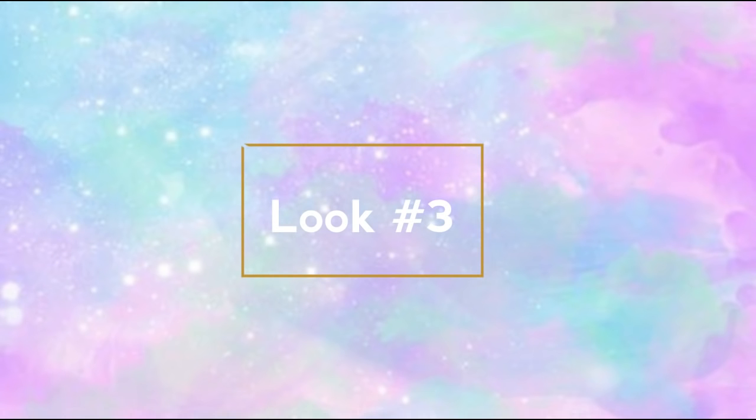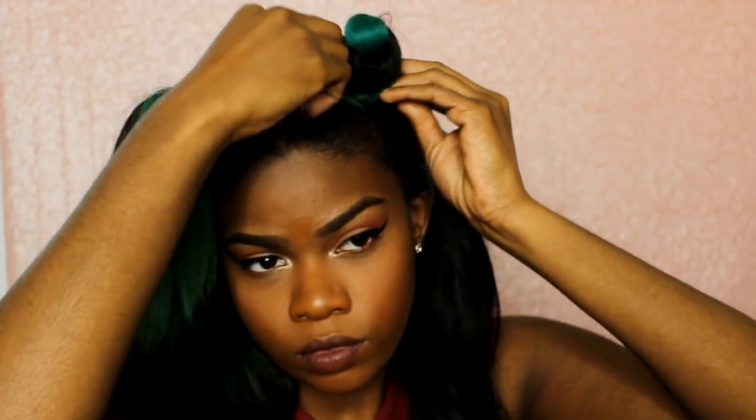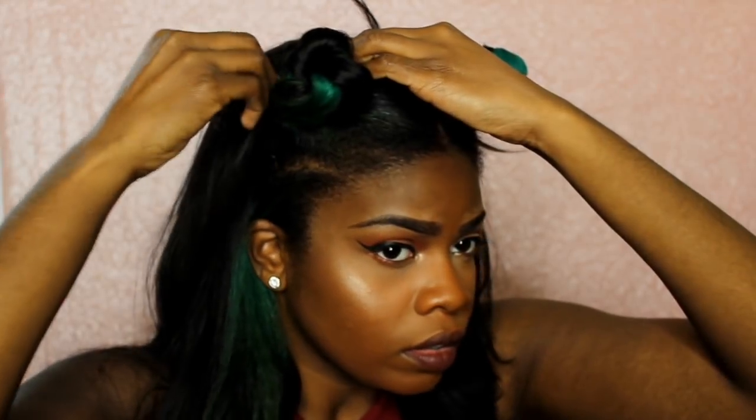The last one that I did is the space buns — those are the cute little buns that you put on your head, just really cute buns.